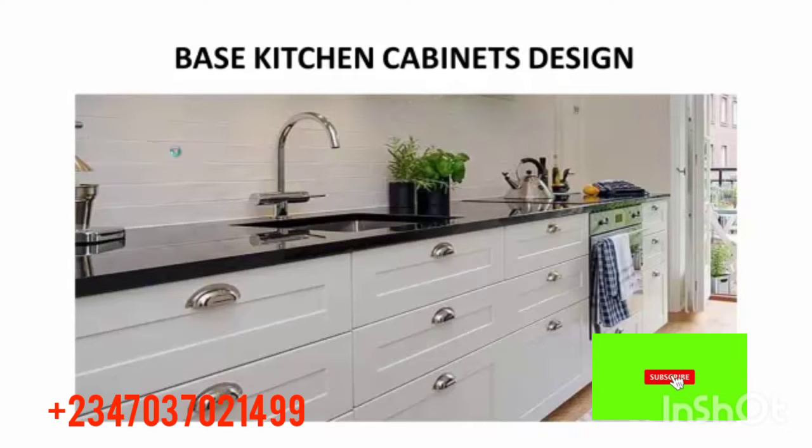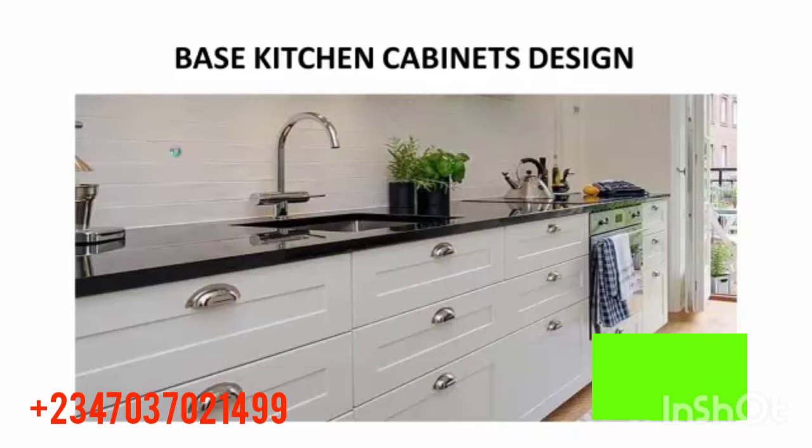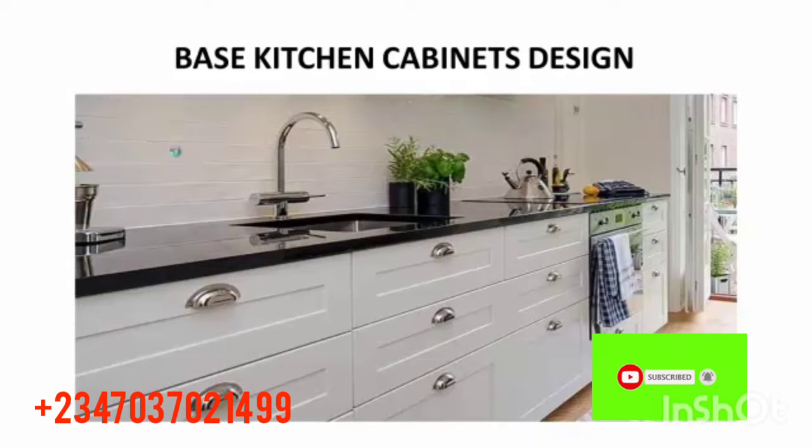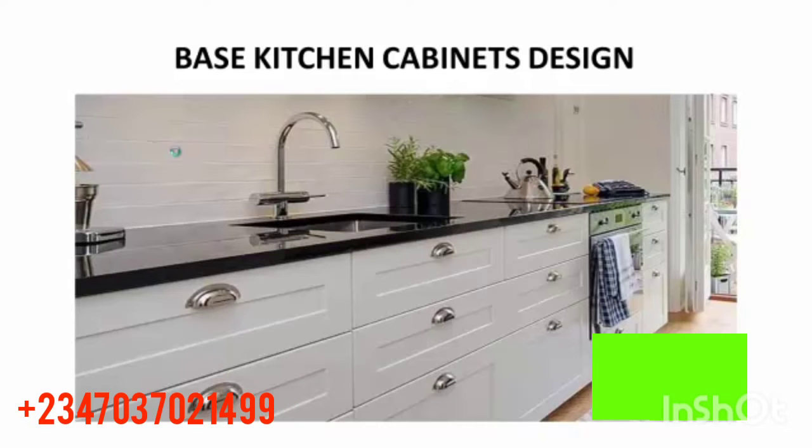The next one is a base kitchen cabinet design. This one looks so good and nice — it's beautiful for your kitchen. The kitchen has to be big to have this, as you can see the equipment and the cupboard are very large. This looks so good.